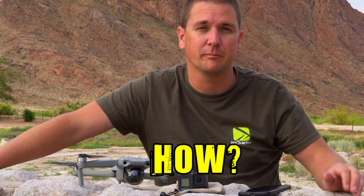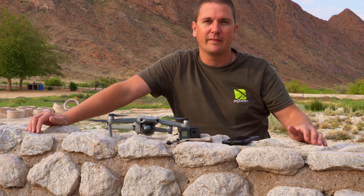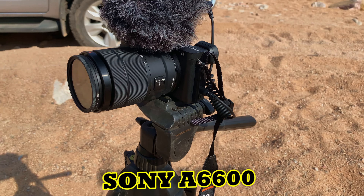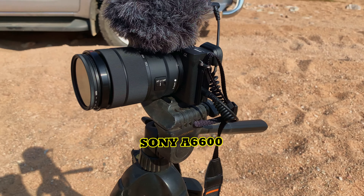The main camera I'm using is the one that I'm recording with now. It's a Sony a6600 with an 18-135 millimeter lens. I sometimes use a variable ND filter and I put a mic on it to get better sound quality.